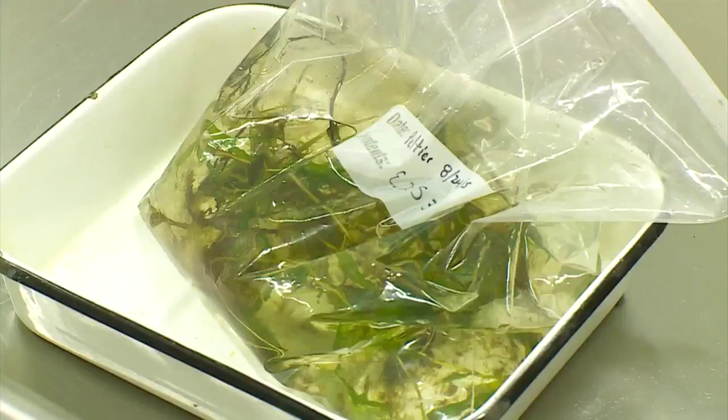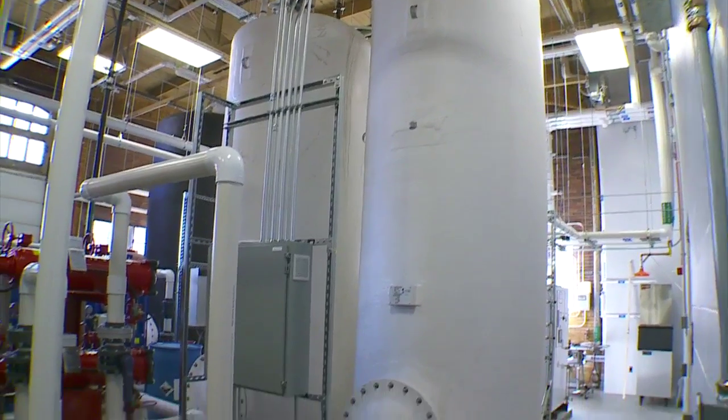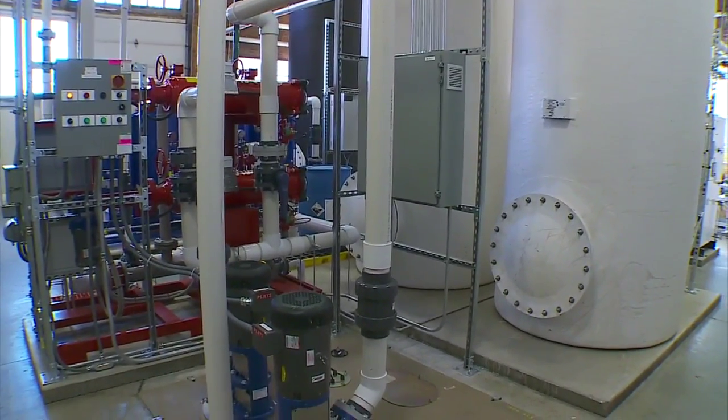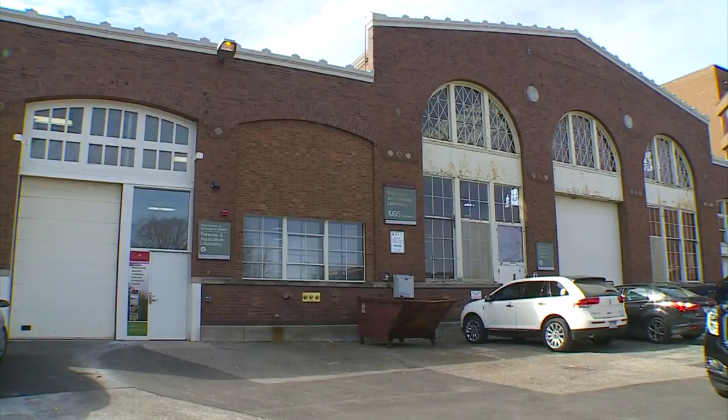Invasive species in Minnesota's lakes is a growing problem, and researchers at the University of Minnesota have a better way to help combat that problem. Today the U unveiled their renovated state-of-the-art research facility for aquatic invasive species. Molly Rosenblatt takes us inside.